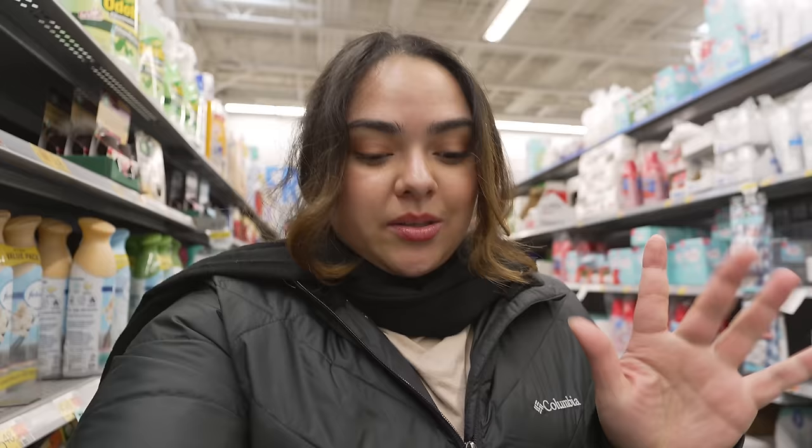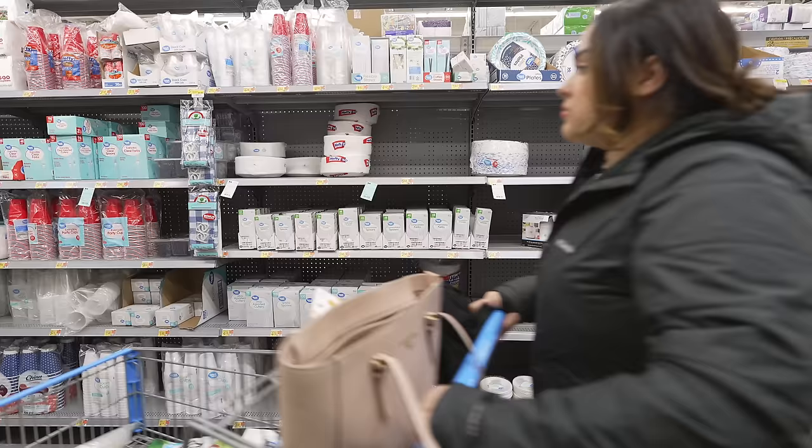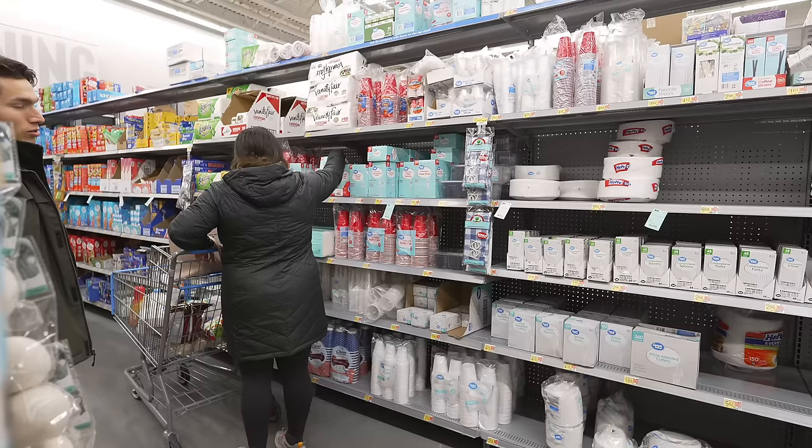We made it to Walmart and now we're getting all of the party supplies — some snacks, paper plates, and hopefully some decorations. We also want to see if they have folding chairs so we can compare the cost to Amazon.